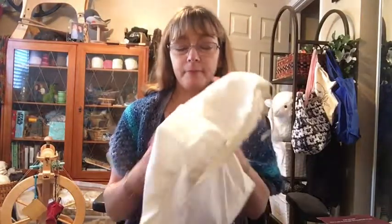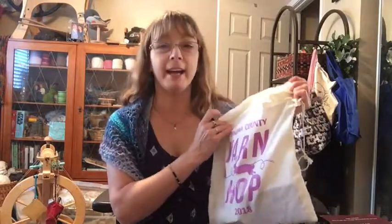One of the things you get with your little entrance fee, which is very nominal, is this wonderful bag — it's got rabbits on it, so how can you resist? I started at Fiber Circle Studios.